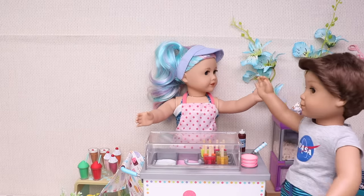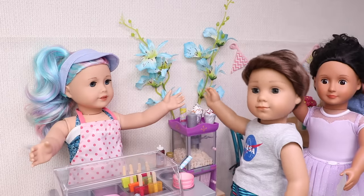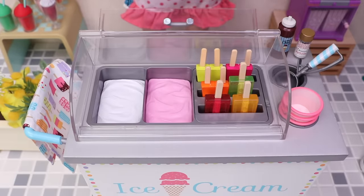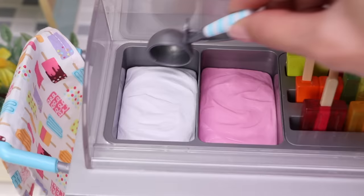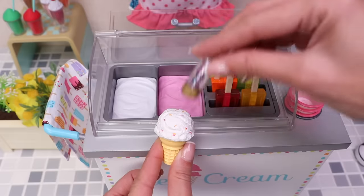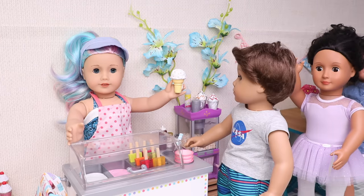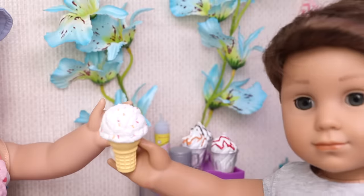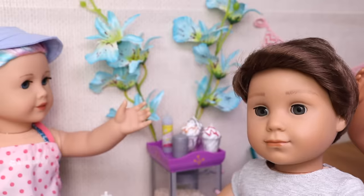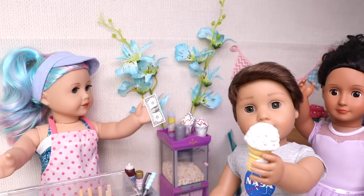Hey guys, I'm second in the row! Hi ice cream girl! Hi Logan! What do you want? I want everything! But for today, vanilla ice cream in a cone with sprinkles! Got it! And here are the sprinkles! Your ice cream is ready Logan! Yay! Here you are! Oh wow, I can't wait to try it! Ahem — don't you forget something? What? You have to pay me! Oh, I'm sorry ice cream girl! Thank you! Bye bye!